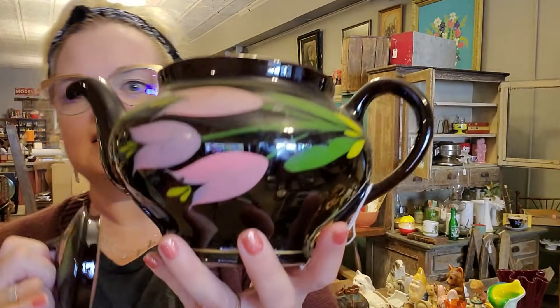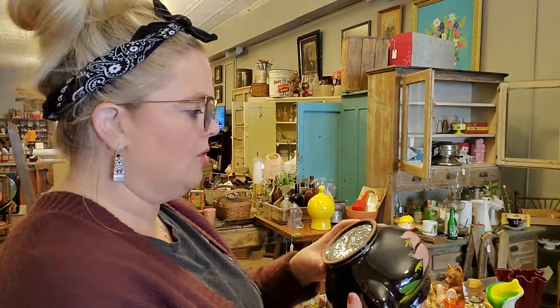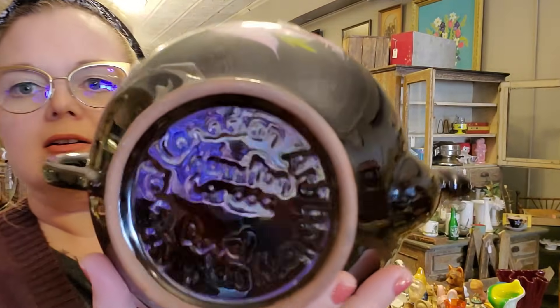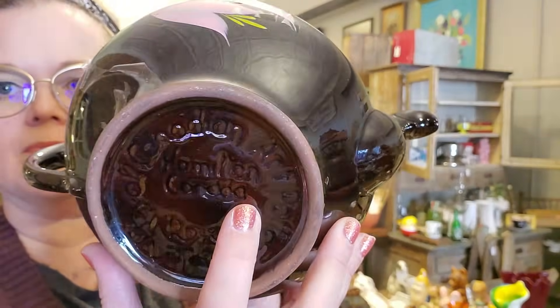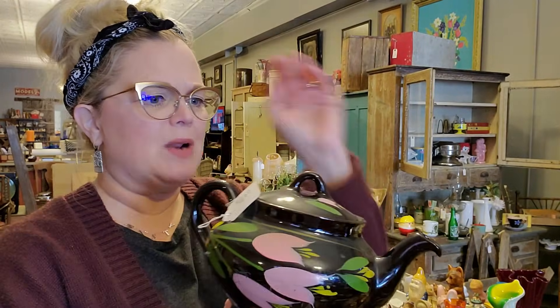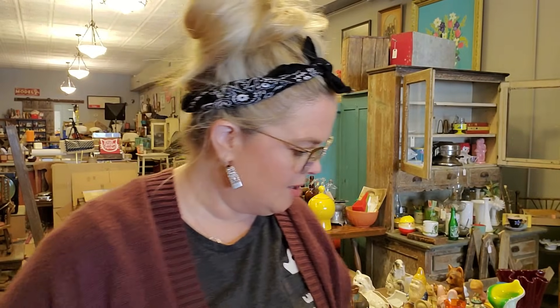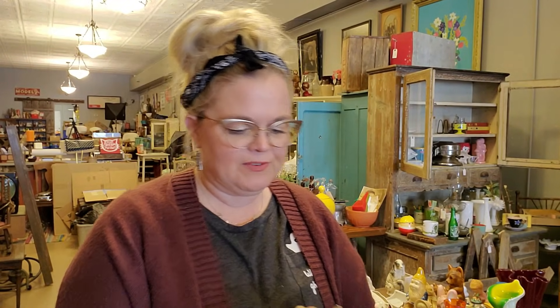Dad also got this really pretty redware coffee pot or teapot. It's hand painted with what look like tulips — no chips or cracks on it at all. It does have a little lip where you can lock the lid in. It is made by Royal Canadian Art Pottery, Royal Express, Hamilton, Canada — I haven't seen that before. So this is a Canadian piece. It says $4 on the tag, but I know my dad well enough to know he did not pay $4.